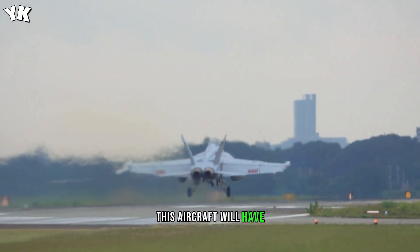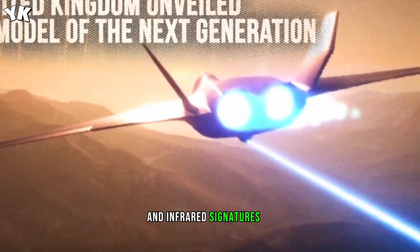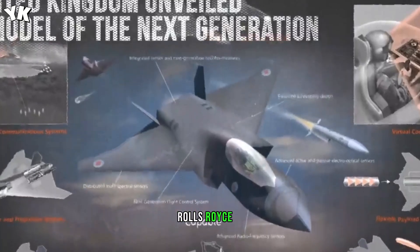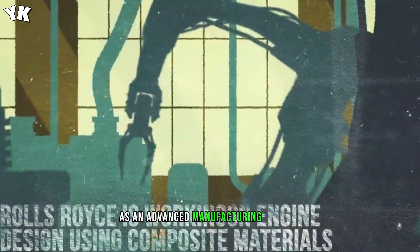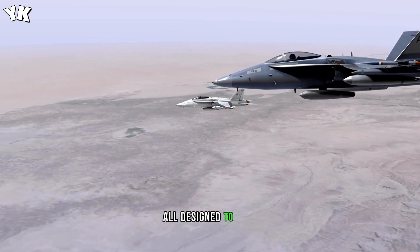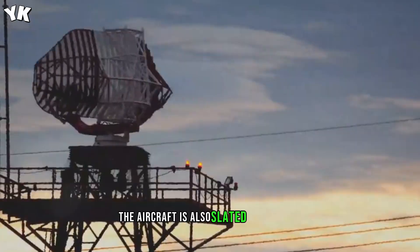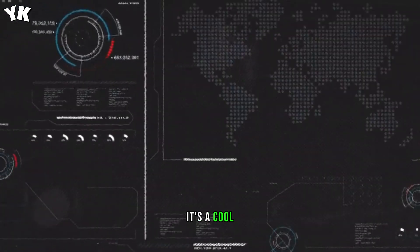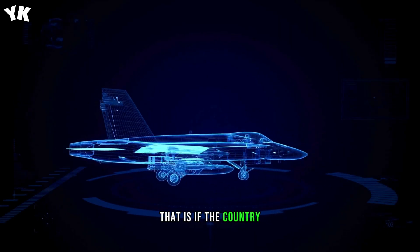The United Kingdom unveiled a model of the next-generation aircraft with the Tempest concept in July 2018. This aircraft will have two engines hidden deep inside the airframe to keep its radar and infrared signatures as low as possible. Rolls-Royce is currently working on the engine design using composite materials and advanced manufacturing processes, so that the engine is super-light with better thermal management — all designed to keep the engines off of radar. The aircraft is also slated to get offensive and defensive weapons locked inside the hull, including directed energy weapons like lasers.